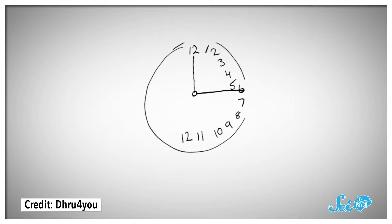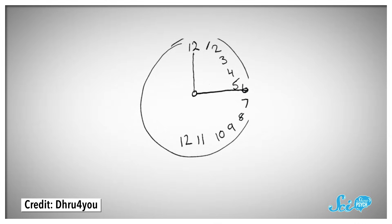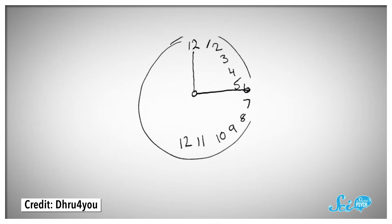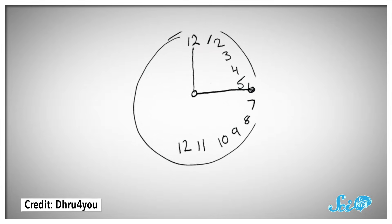As dramatic as that sounds, someone living with hemispatial neglect wouldn't easily recognize that one side had disappeared. But from the outside, the signs are very clear and doctors can easily test for the condition. One common clinical test is to ask a patient to draw the face of an analog clock. If they're neglecting one of their sides, all the numbers end up smooshed together on one side or the other.